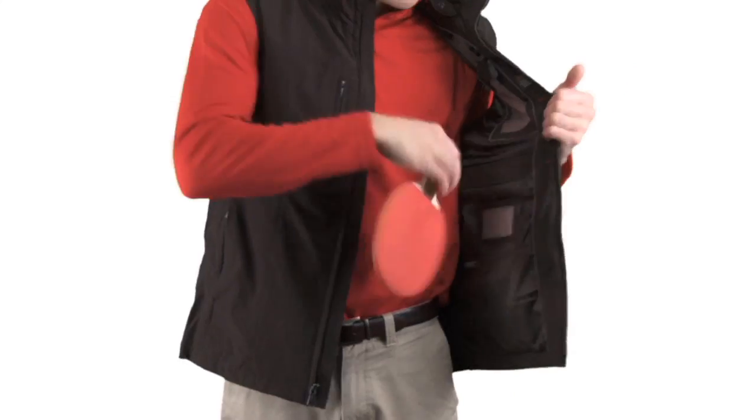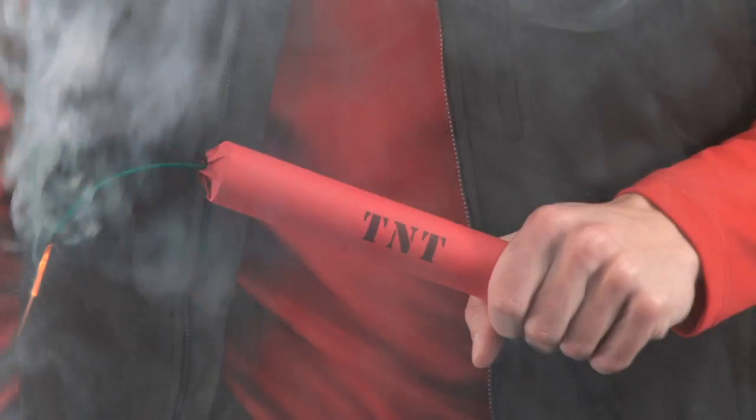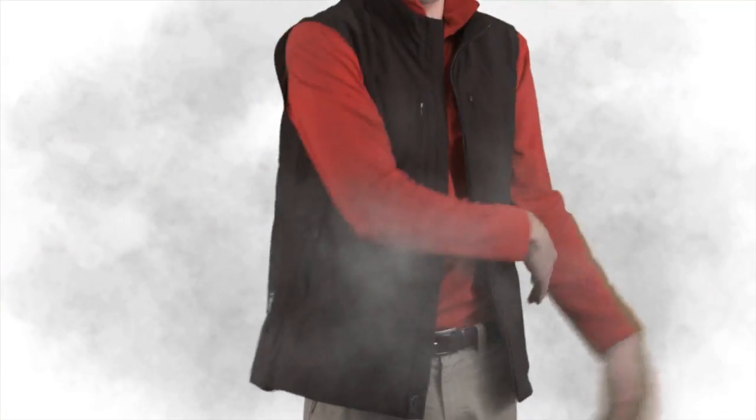Or do some arts and crafts. Or play what the Chinese call ping pong. Or watch some TV. Or a stick of dynamite. Dynamite?! Okay. Maybe not that one.